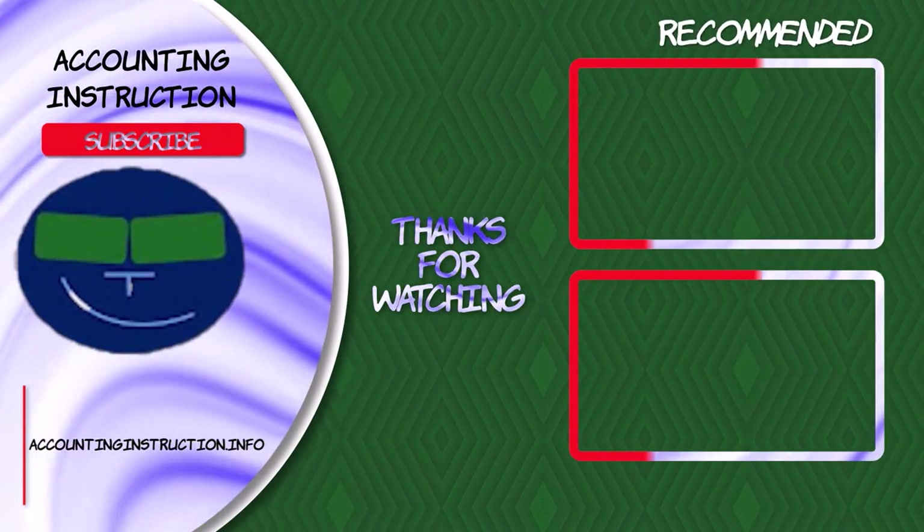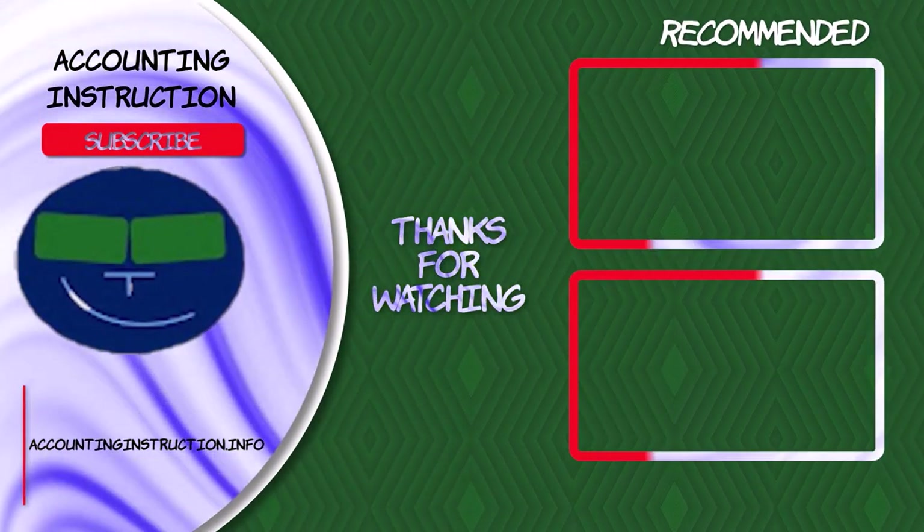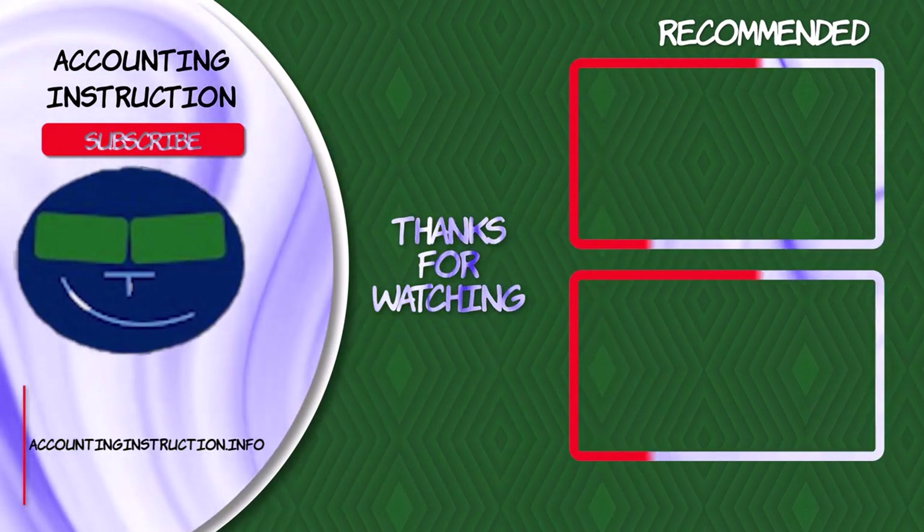We'll see you in a future presentation. Thank you.